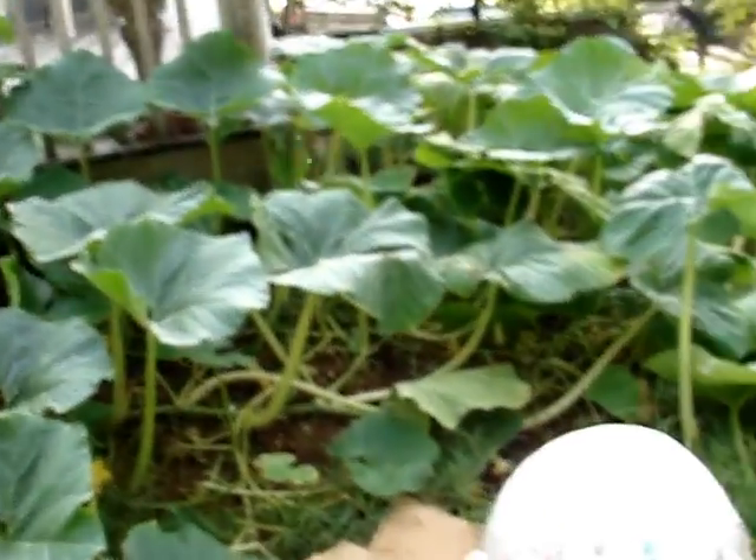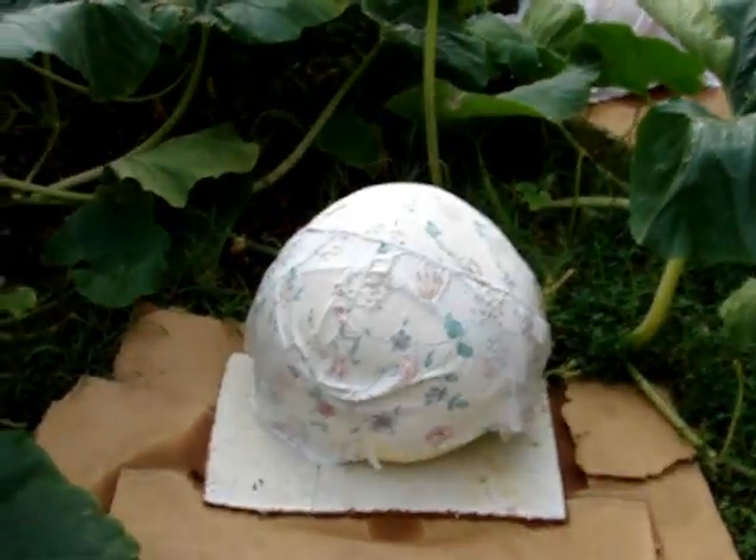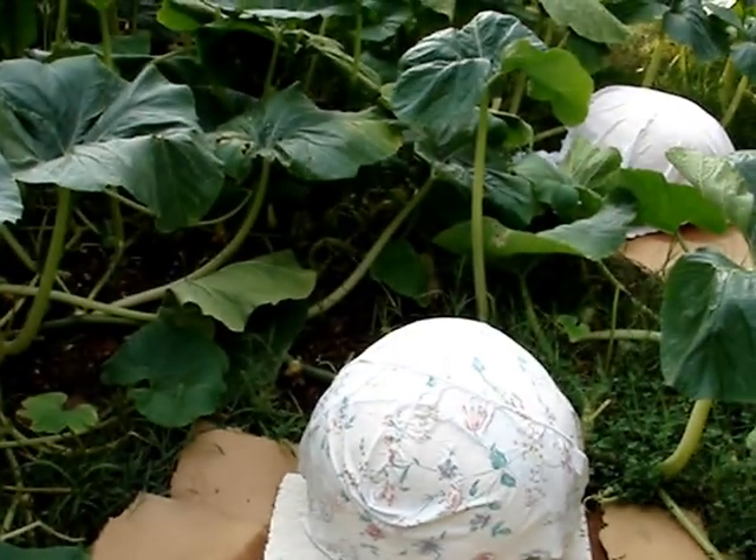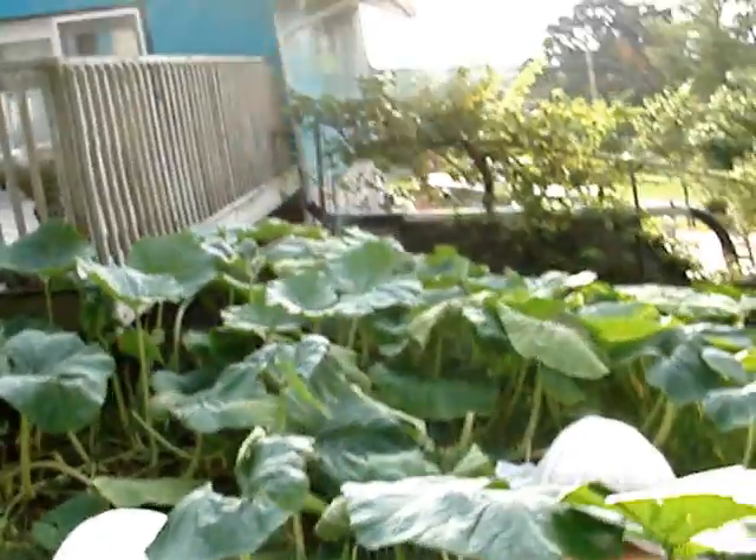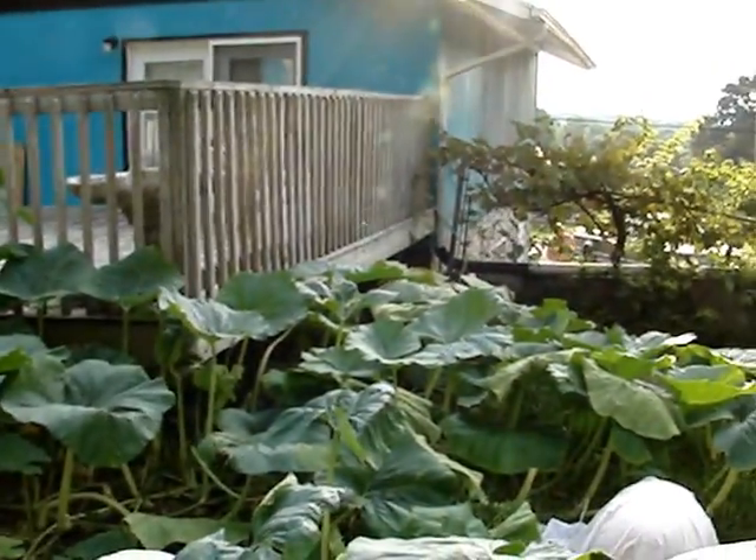Here is the 1266.1 Van Hook pumpkin. She is 60 inches circumference. Here is the plant on that. Here's some more of the 1266 plant right here. Well, this is all I got for now. We'll have more updates later. There's just a 1351 plant in the background there.